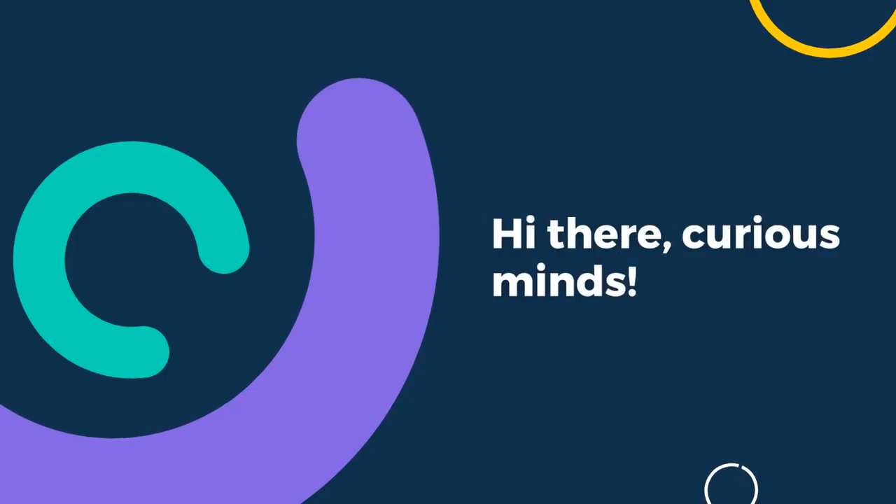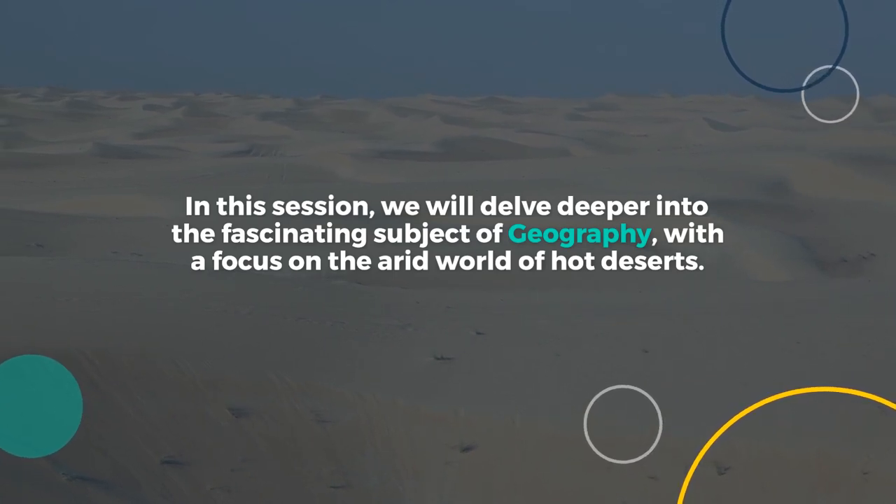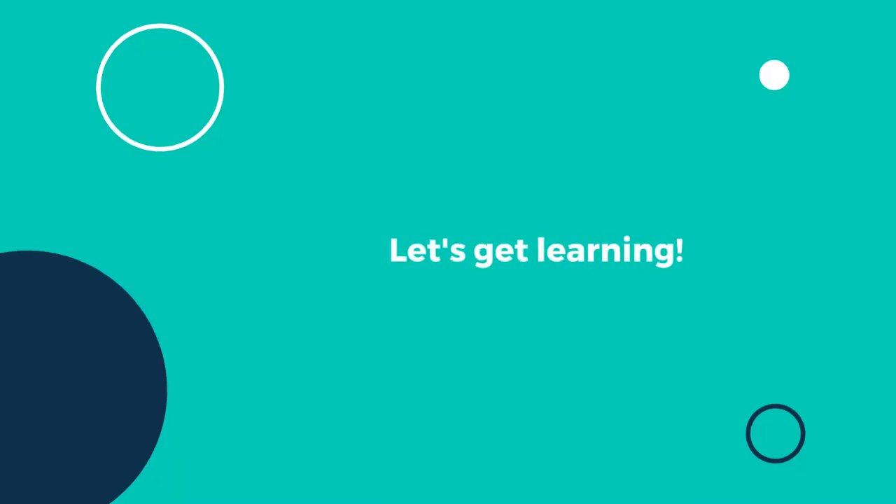Hi there, curious minds. In this session, we will delve deeper into the fascinating subject of geography, with a focus on the arid world of hot deserts. Let's get learning.